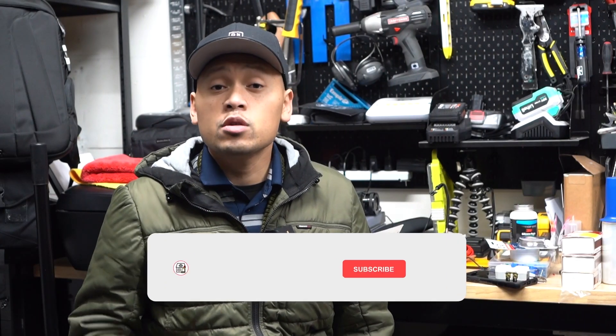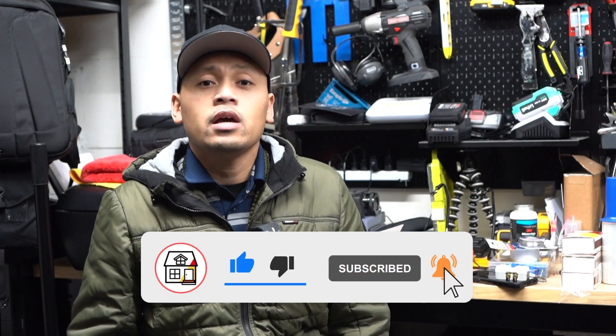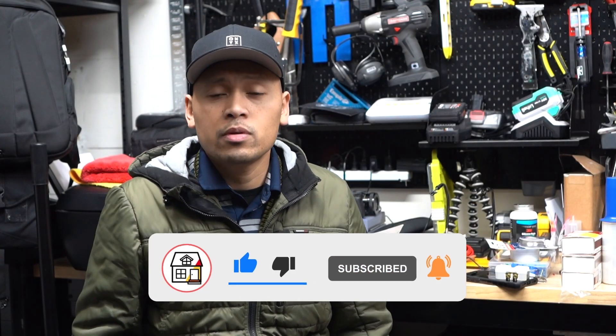If you're finding this video super helpful so far, please kindly hit that like button down below. It will greatly help out the channel and help spread it to more people. So that being said, let's get back to the video.